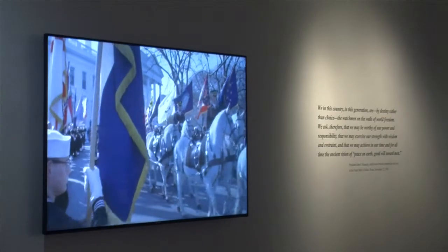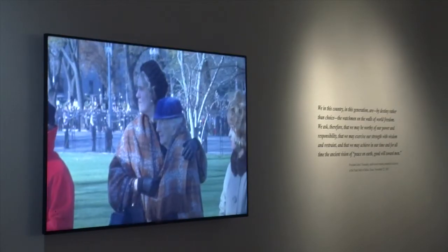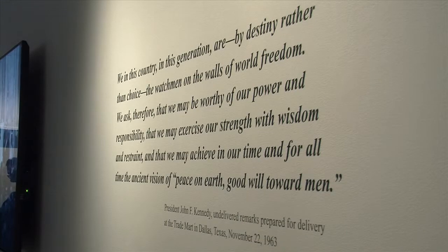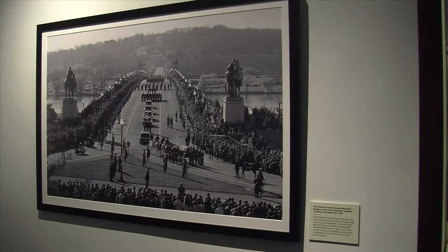The exhibition centers around a 16-minute film displaying images from the days after Kennedy's death. I talked to the curator, Stacey Birdhop, and the director of the library, Thomas Putnam, about the new exhibition.